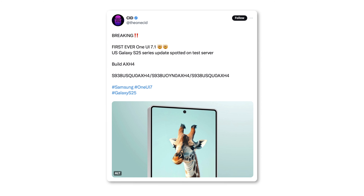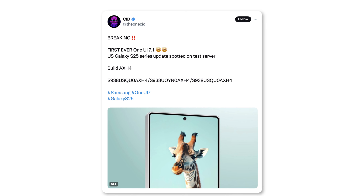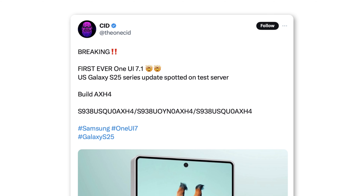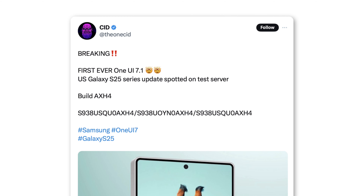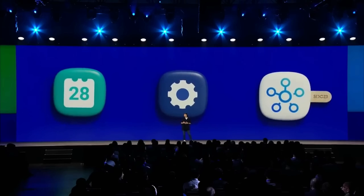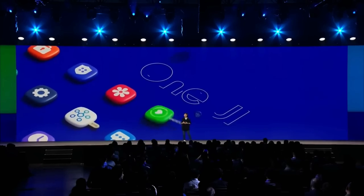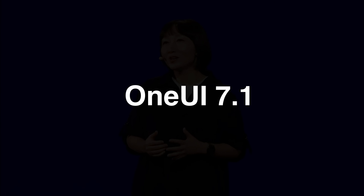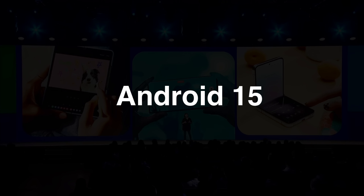The first version of One UI 7.1 has been found on Samsung's servers. It's for the US version of the Galaxy S25 Ultra and has the firmware version S938USQ0AX24. Each year, Samsung releases a new One UI version with their Galaxy S series flagship phones. So this new update for the Galaxy S25 Ultra is One UI 7.1, and it will probably be based on Android 15.